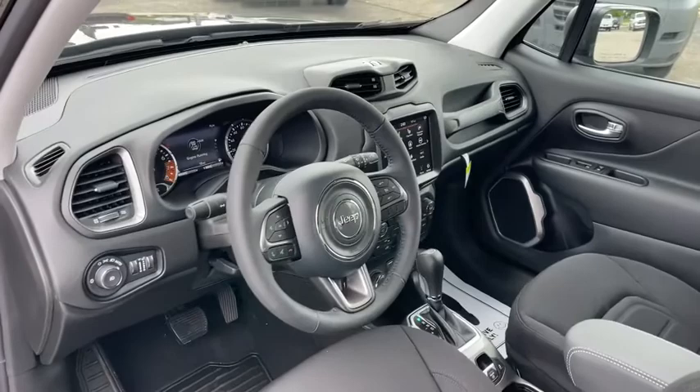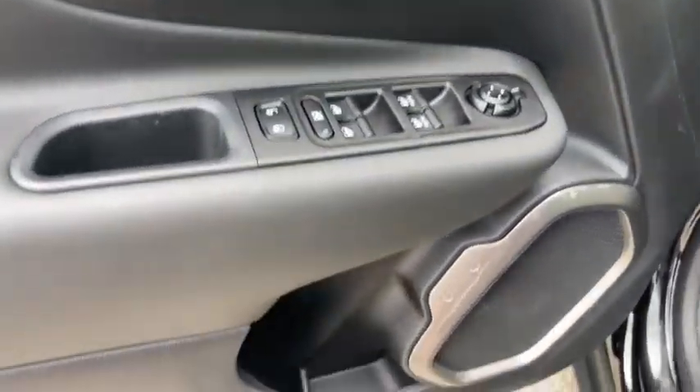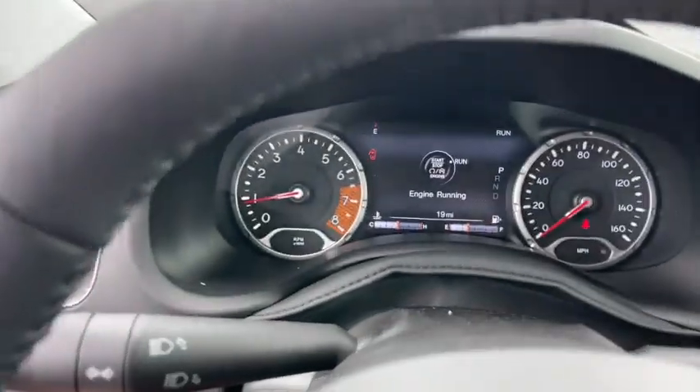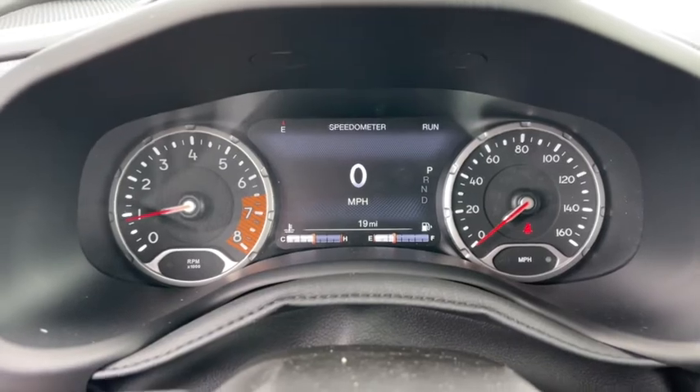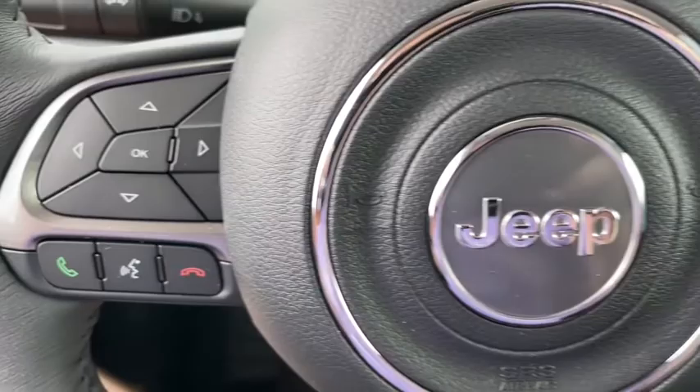The following are some of this vehicle's highlighted options: keyless entry, navigation system, backup camera, fog lamps, aluminum wheels, heated front seat, electronic stability control, dual zone AC, intermittent wipers, and tire pressure monitoring system.